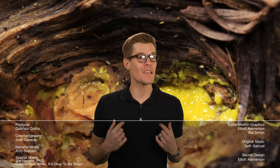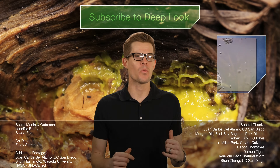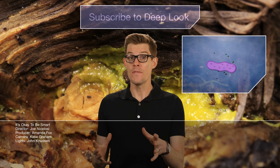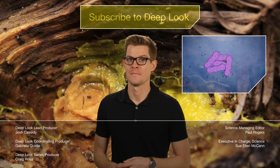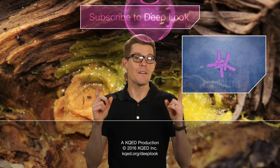Hey Amy, I think I have a slime mold story even weirder than yours. Oh yeah? Try me. Over on my channel, we're gonna look at some slime molds that actually help each other — they're even kind of smart. What? That's nuts. I'll be right over. Thanks for having me on Deep Look, Amy. And everybody, you should definitely subscribe.